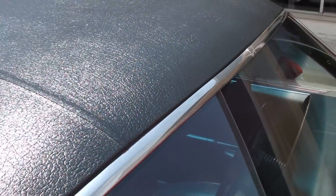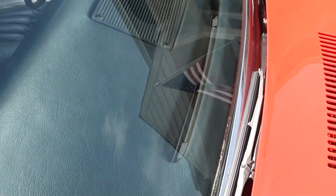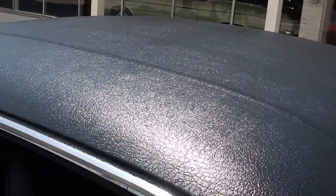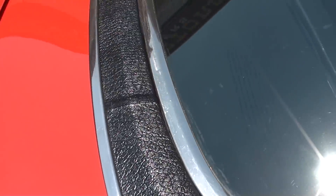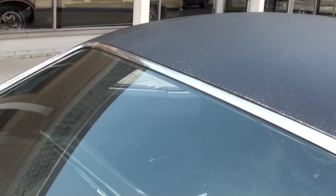Vinyl top's in great shape. You can see that dash in there is nice. You can see how nice that trim is around the vinyl top. Couple little scratches in the rear window there — it looks original.